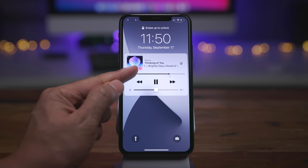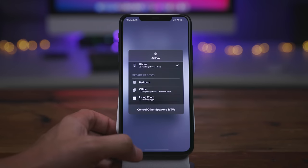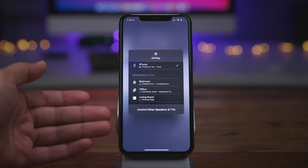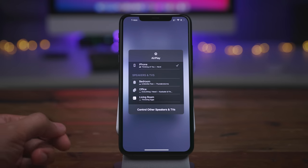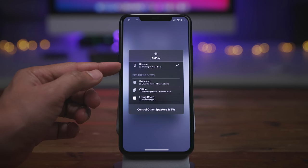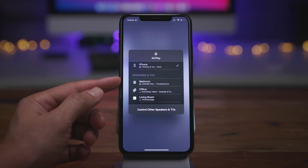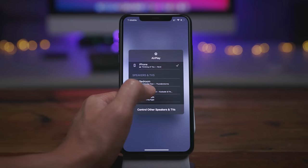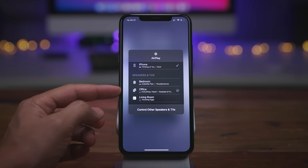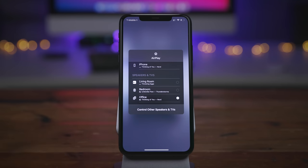You also get a little indicator in the bottom right-hand corner of the album artwork to tell you the source of the music — in this case, it's the Music app. If you tap the AirPlay button, which has also been redesigned, you'll see a new redesigned AirPlay 2 interface. That tells you your current source — the iPhone — and then you have all your available sources under the speakers and TV section. You can select one or more sources to output to, courtesy of AirPlay 2, with little radio buttons.